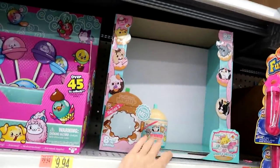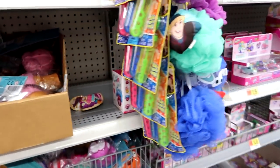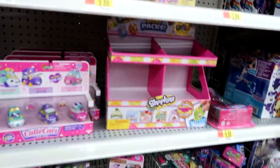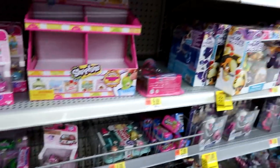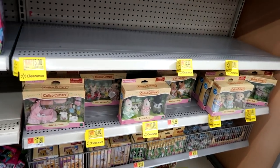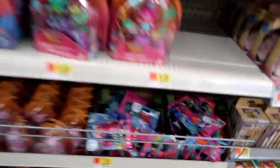They have some of this Mushy Mushy but just the older ones, not the newer ones. They have Cutie Cars. They're out of Shopkins. Goodness — looks like the Calico Critters might be leaving; they're all on clearance unless they're bringing in a bunch of new ones, I have no idea.